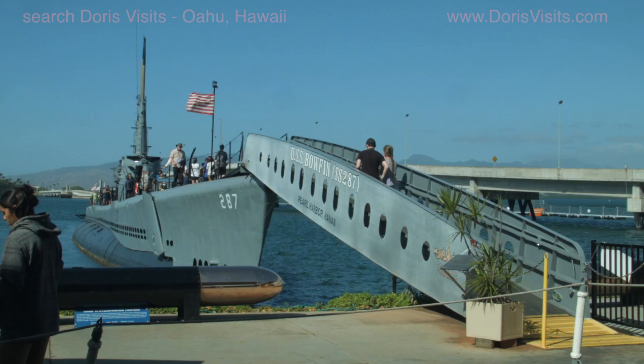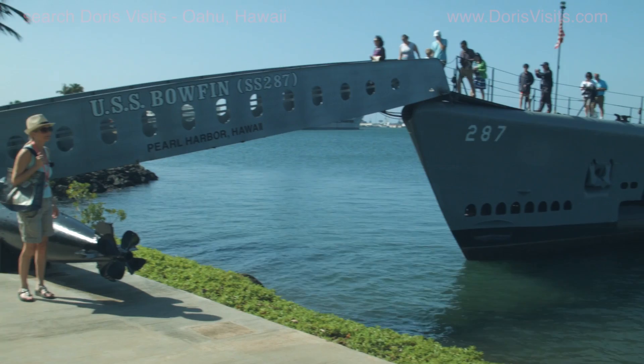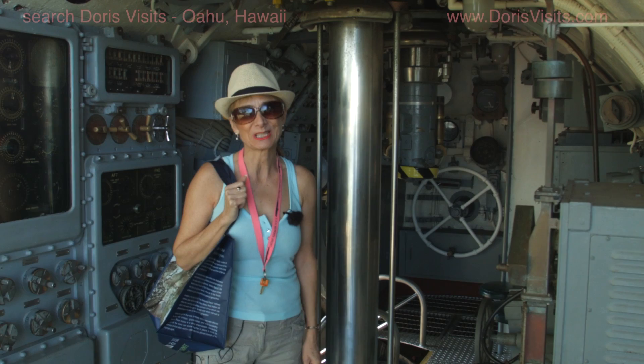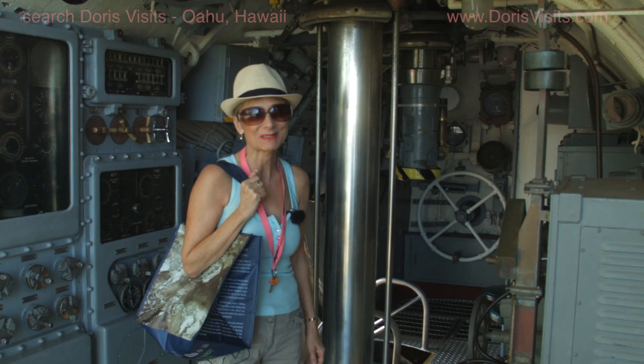So you get a chance to have a look at a proper submarine — the USS Bowfin SS-287. Come and take a look inside. What was it like inside a submarine? Probably not as pleasant as it seems when you can get in and out this easily. I should imagine it was very cramped.